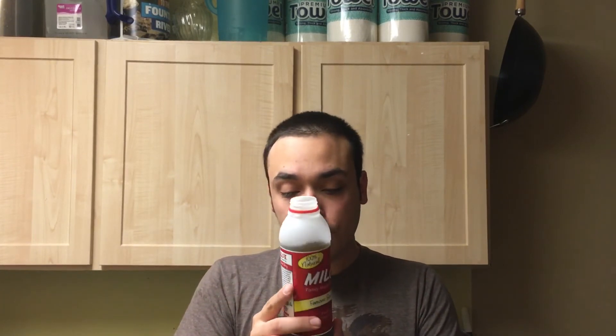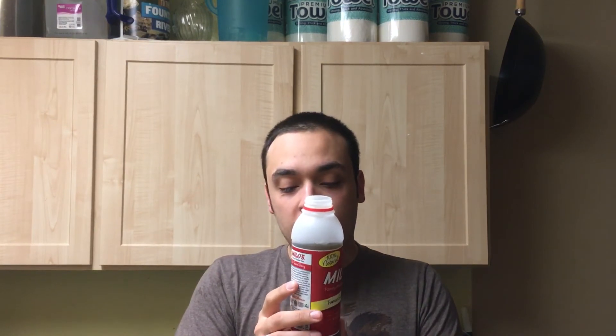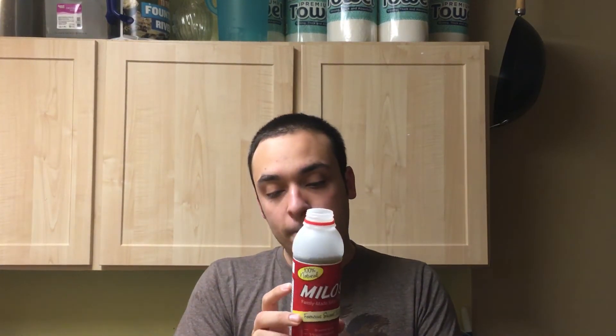I like this sweet tea because the ingredients are simple: just filtered water, cane sugar, and tea. It's not overly sweet either.